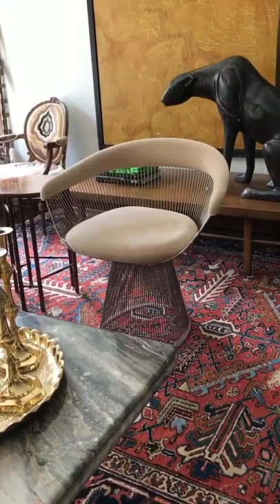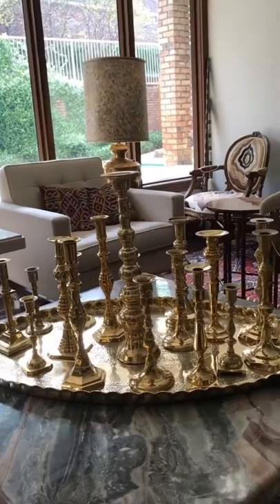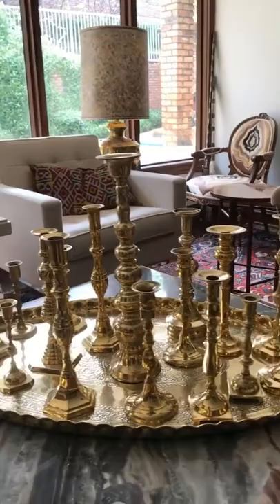Here's my collection of thrifted brass candlesticks on a thrifted brass tray. My friend Russell Brightwell helped me put these all together like this, and I'm forever grateful because they look so good. Now it gives me incentive to go out and collect even more, which I probably don't need.